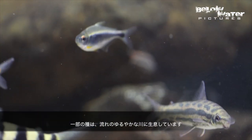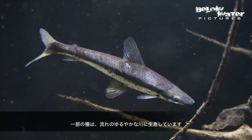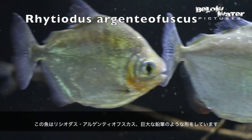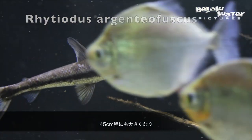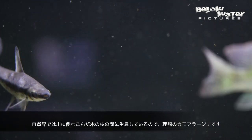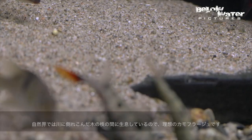Some species occur in slow-moving water. This one is Rhytiodon. It looks like a gigantic pencil fish, and they get big — maybe 18 inches or 45 centimeters. In nature, they live in the branches of fallen trees, so you can see how the body shape is ideal camouflage there.